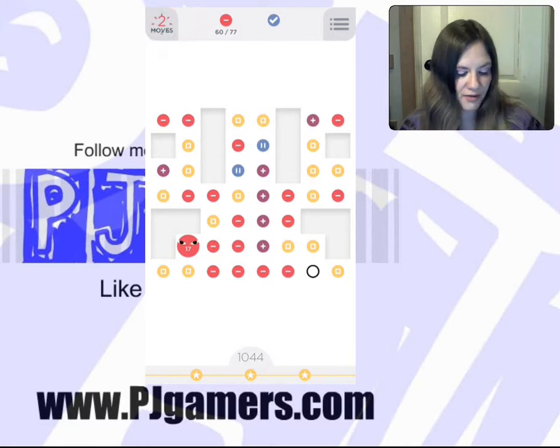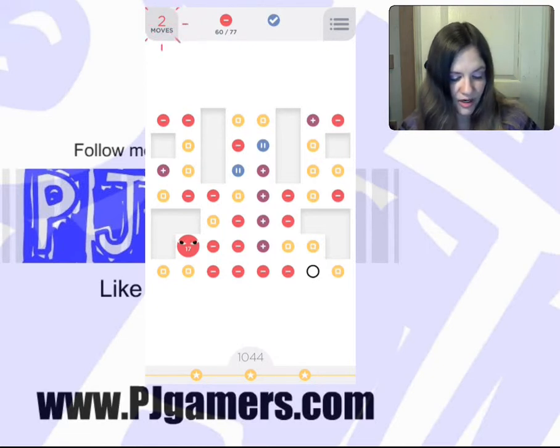I need 17 red dots — we'll go for it or count them. 1, 2, 3, 4, 5, 6, 7, 8, 9, 10, 11, 13, 14, 15, 16. Okay.